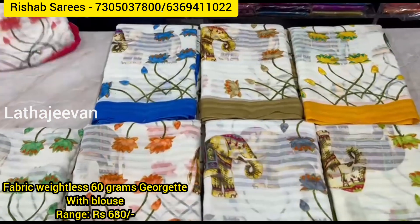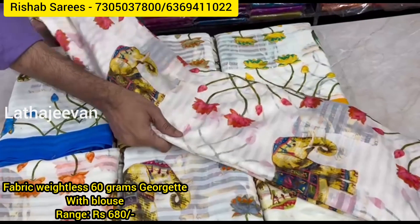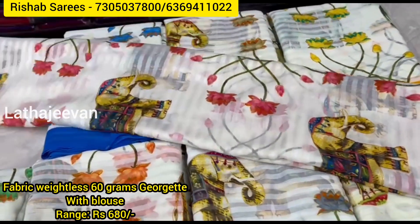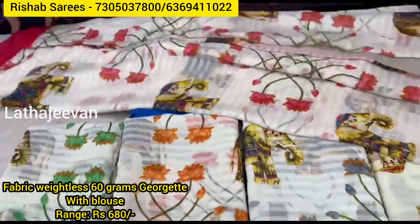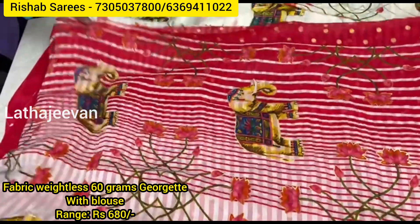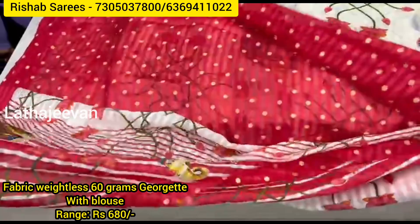Weightless fabric, very soft feel. Distil elephant print all-over. Pitchway print with fancy pallu and pitchway pallu.